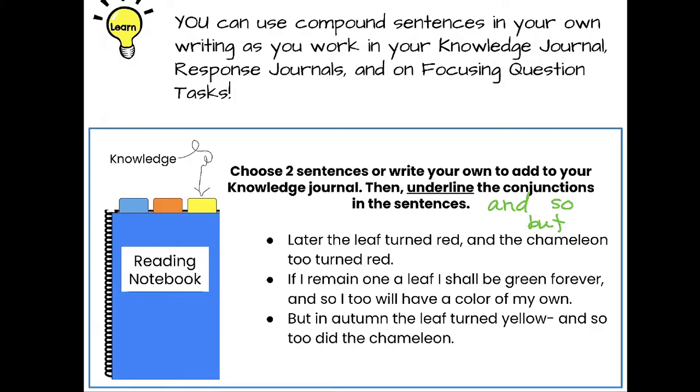The first sentence is: 'Later the leaf turned red and the chameleon too turned red.' The second is: 'If I remain on a leaf I shall be green forever, and so I too will have a color of my own.' The third: 'But in autumn the leaf turned yellow, and so too did the chameleon.' Choose two of those or write your own, and don't forget to underline the conjunctions.